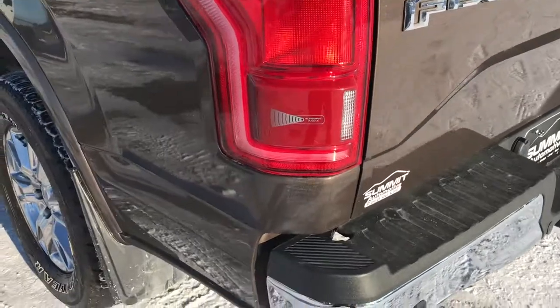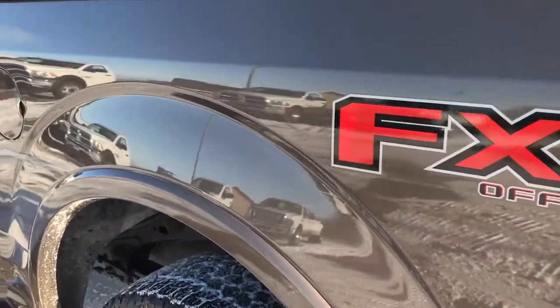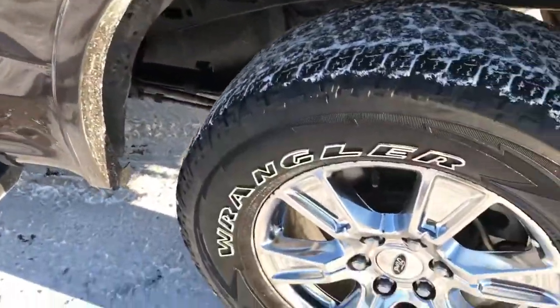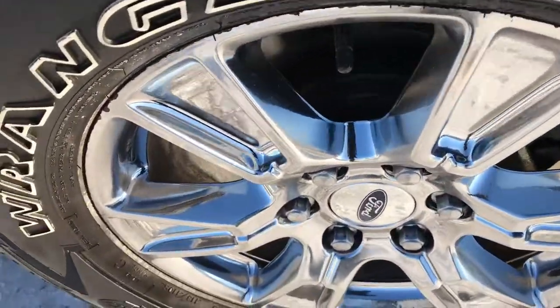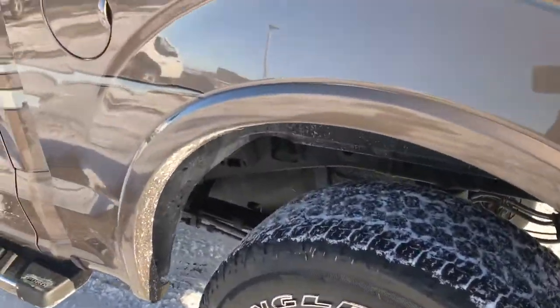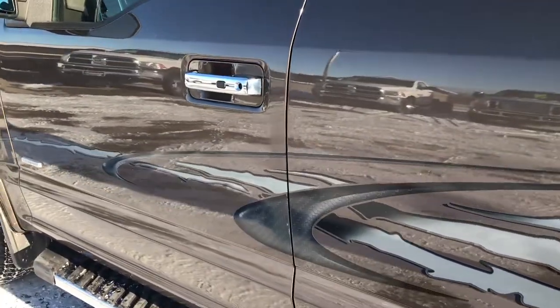Going down this side of the vehicle, it's just as clean as the passenger side. This one does have the capless fuel fill, which is a really cool feature. The driver's side rear rim is in excellent condition as well, no scuffs or scrapes.